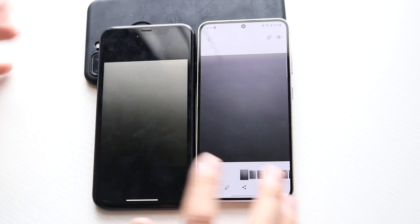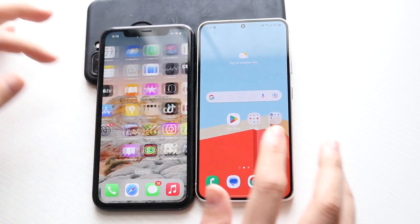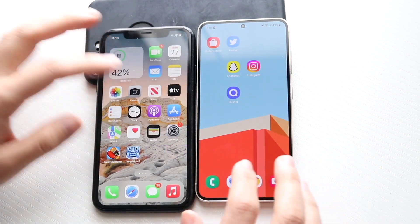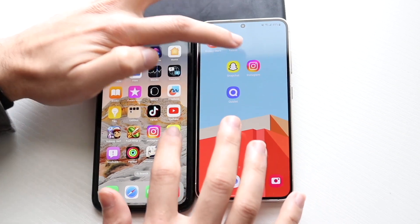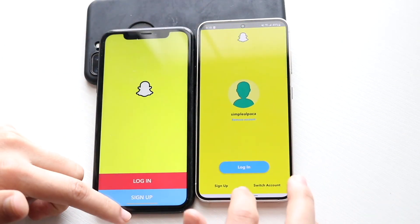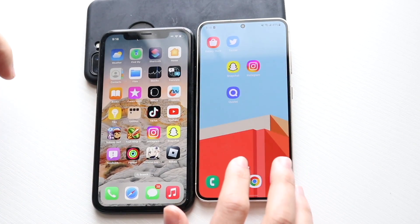Three, two, one — definitely faster on the Galaxy S23 opening the photo. We have some third-party apps to test. Let's try Snapchat. Three, two, one — the Galaxy S23 is definitely faster there.